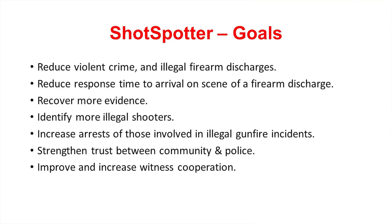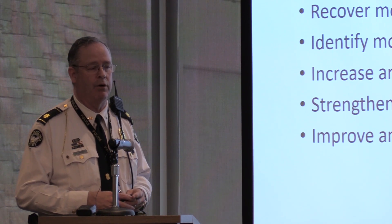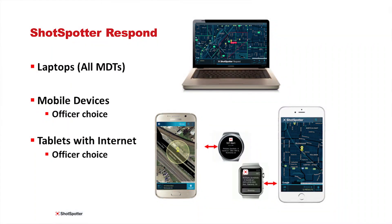Our goals are really to reduce violent crime — there are weapon discharges in this five square mile area. Reduce response time, recover more evidence, identify illegal shooters and increase arrests. Strengthen trust with the community because we're responding and the community knows we're responding. The platform is available on MDTs and handheld devices, but not all our officers have city-issued phones, so we're trying to get a handheld device in every officer's hand, but we're not quite there yet.